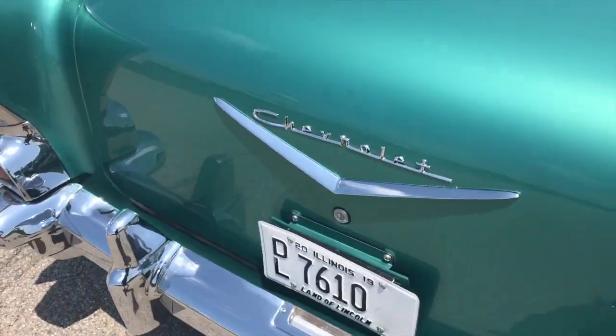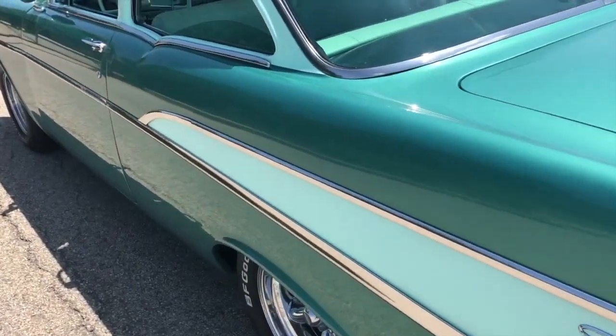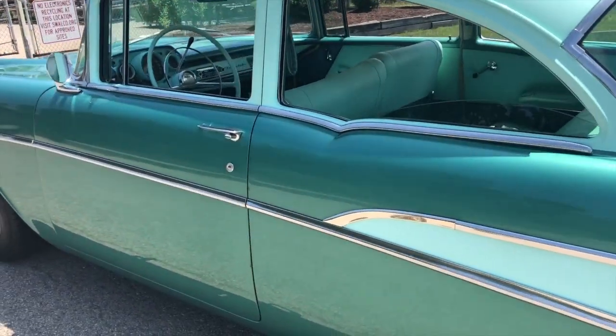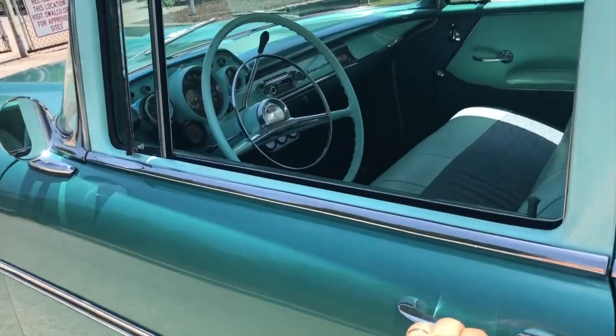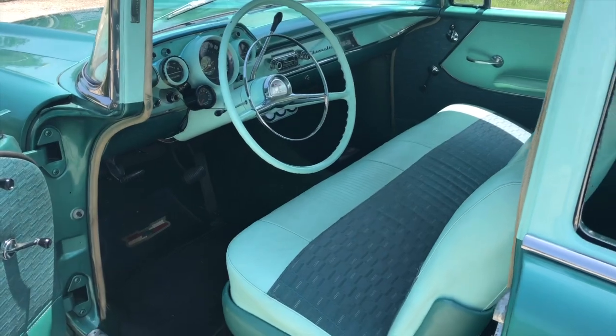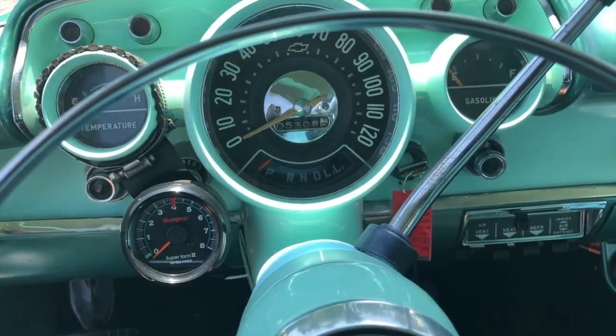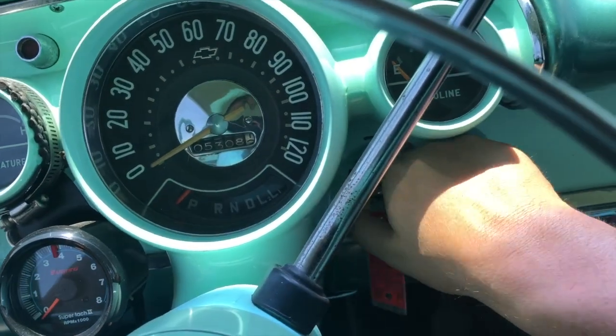So if you guys have any questions pertaining to the 57, you can give me a call at 847-393-7887. My name is Thomas. In a little while here, we'll go for a test drive. Here I am back in the 57 — we'll do a cold start.